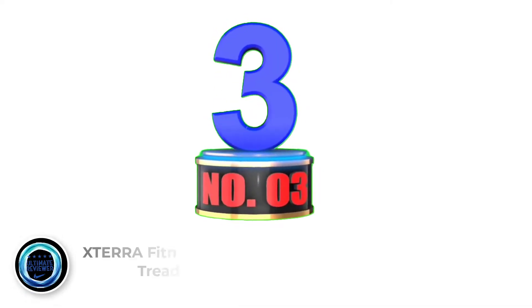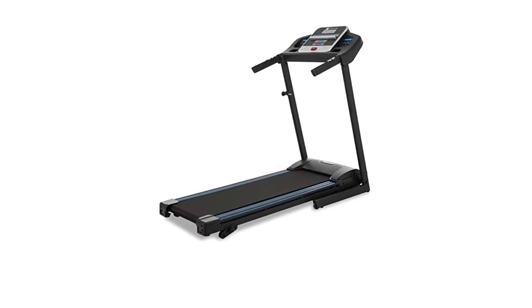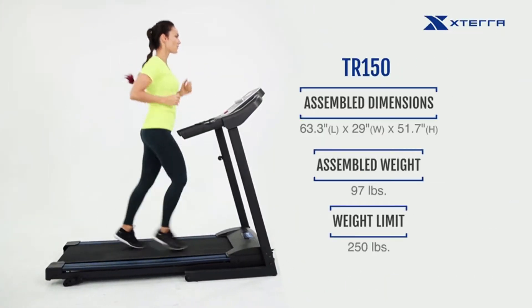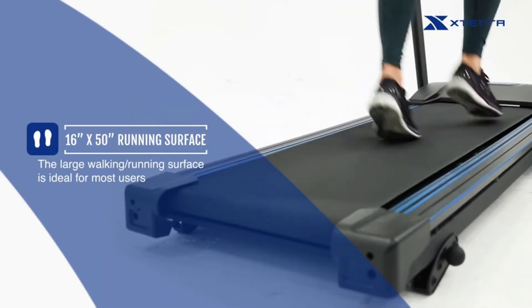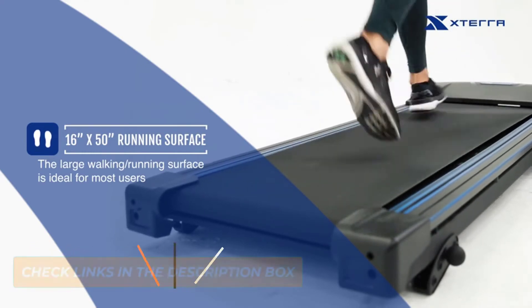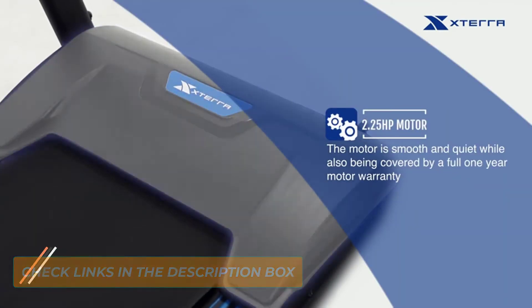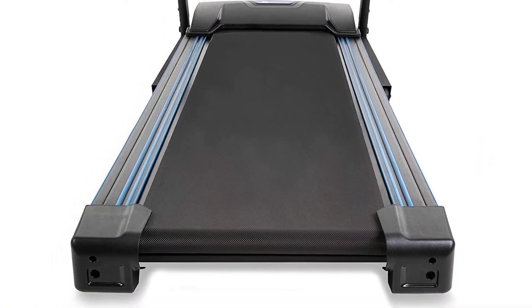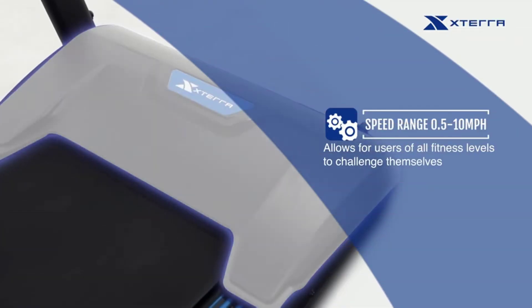Number 3: XTERRA Fitness TR150 Folding Treadmill Black. Walking or running is one of the best all-around exercises you can do. Of course, you could slip on those sneakers and go for a run outside, but that's not always possible. Therefore, having a treadmill in your home can be one of the best investments you can make in yourself and your health. Simply walking for an hour at a pace of a 12-minute mile can burn roughly 600 calories, not to mention all of the other health benefits that come with running. Unless you plan on doing intense running, most calories on a treadmill are burned when you walk at an incline.